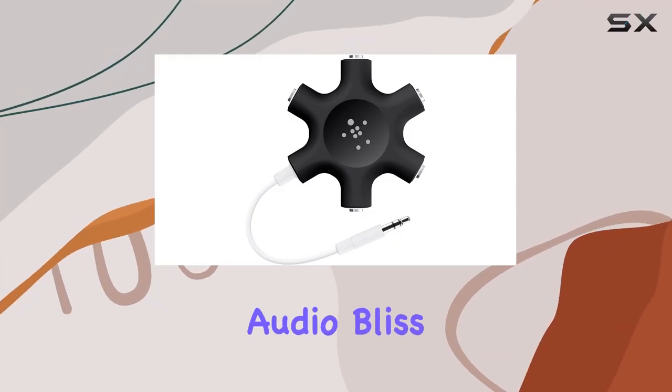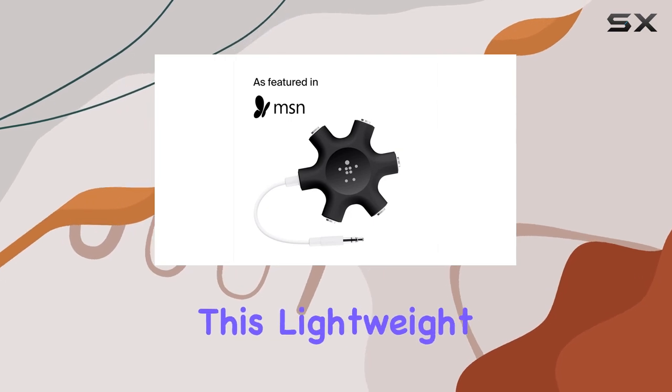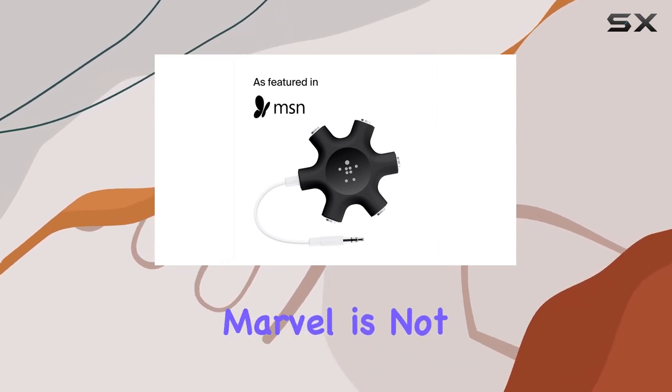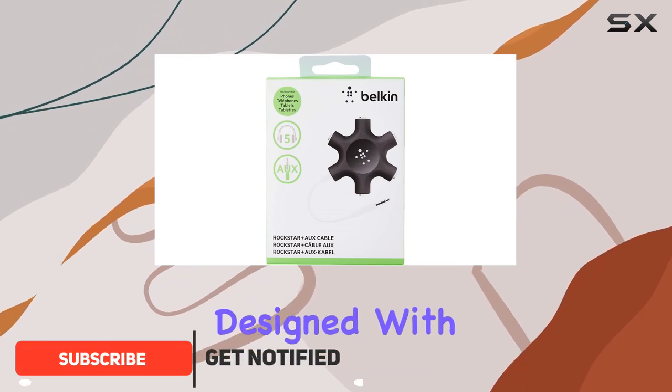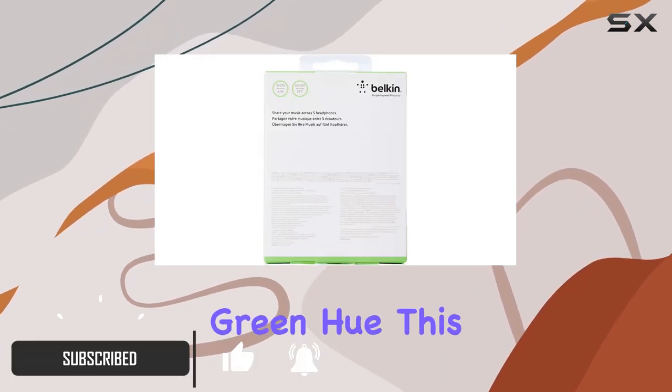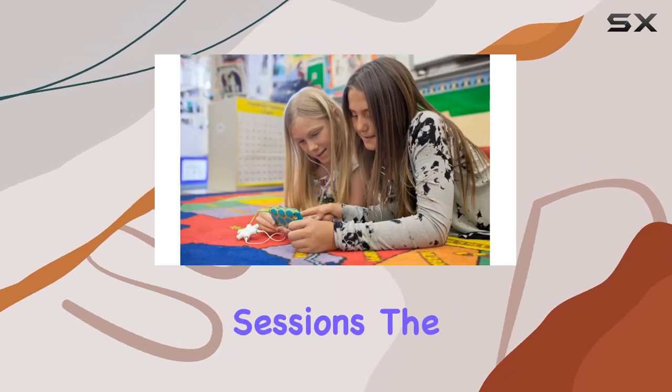Dive into the world of shared audio bliss with the Belkin Rockstar 5 Jack Multi Headphone Audio Splitter. This lightweight, pocket-sized marvel is not just a splitter — it's a gateway to a communal audio journey. Designed with a vibrant light green hue, this splitter is not only functional but also adds a touch of color to your listening sessions.